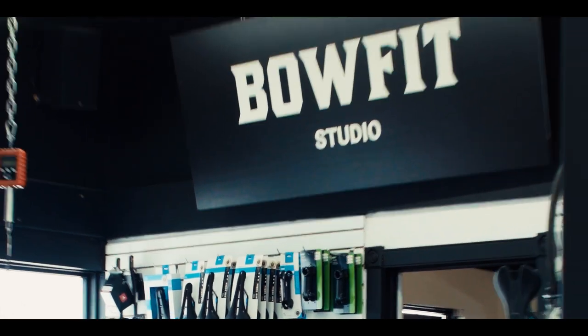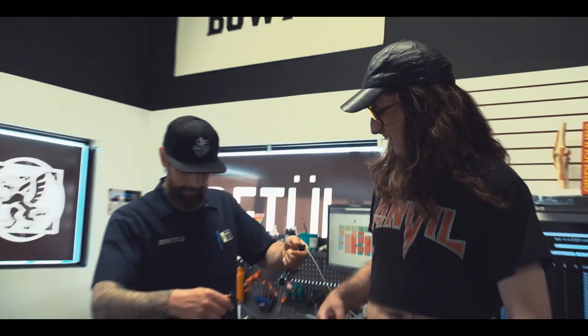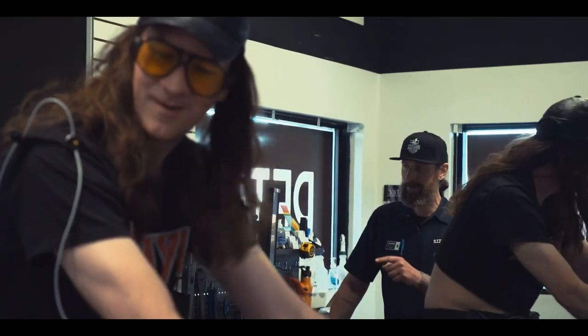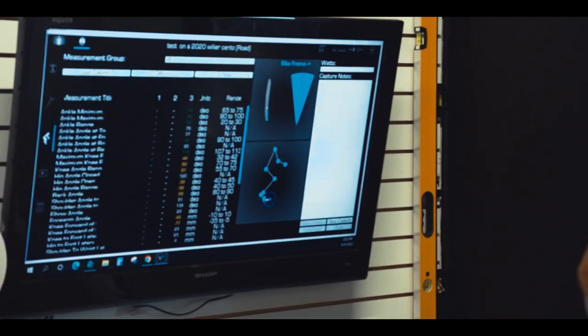It's an immersed indoor trainer experience, just like the Matrix or something. So as you're pedaling right now, the computer, in real time, is showing what you're doing.